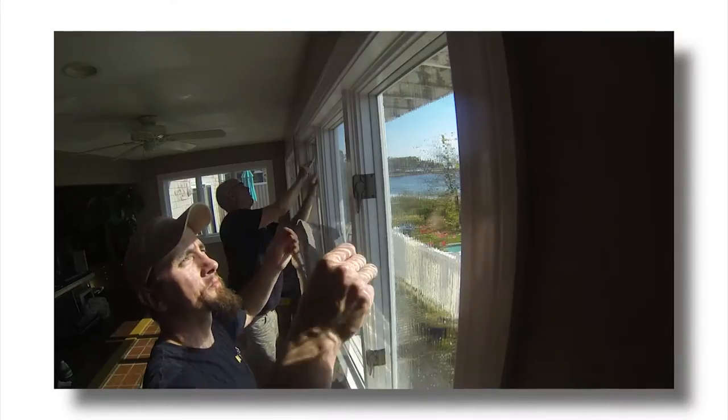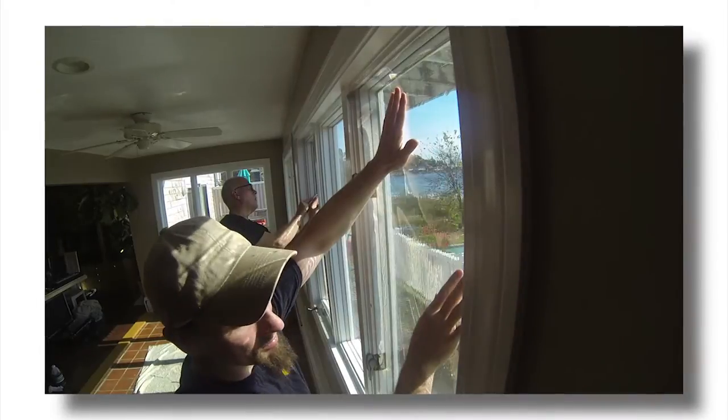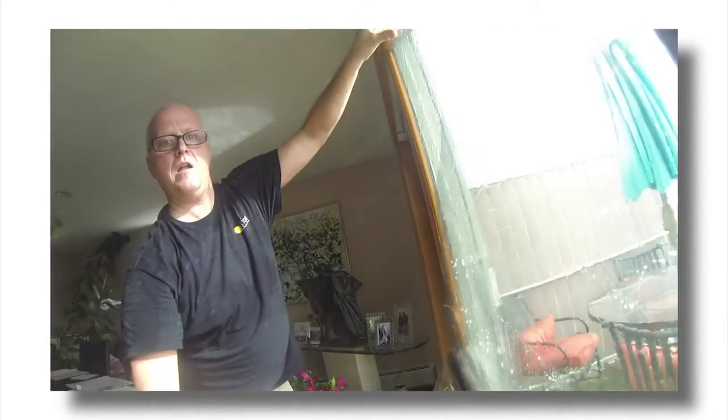I'm Steve Kapocha on behalf of the International Window Film Association, or the IWFA. The IWFA is a non-profit group that helps consumers learn the ins and outs about the benefits of window film.